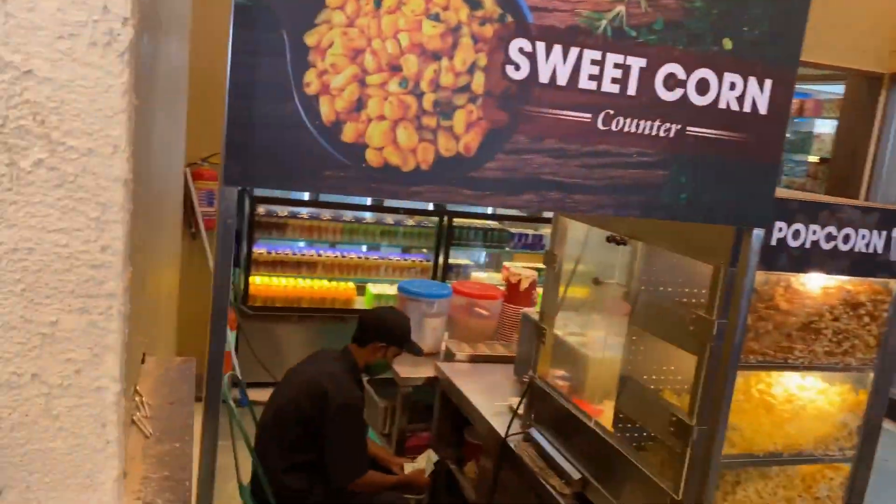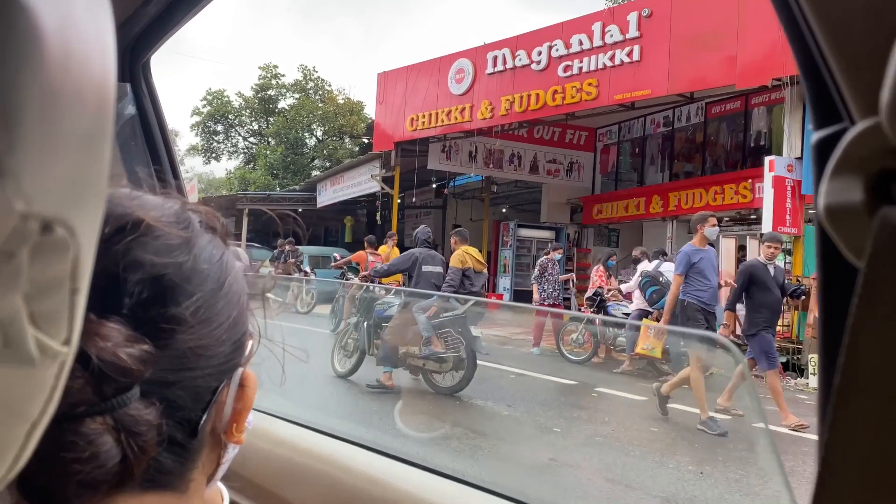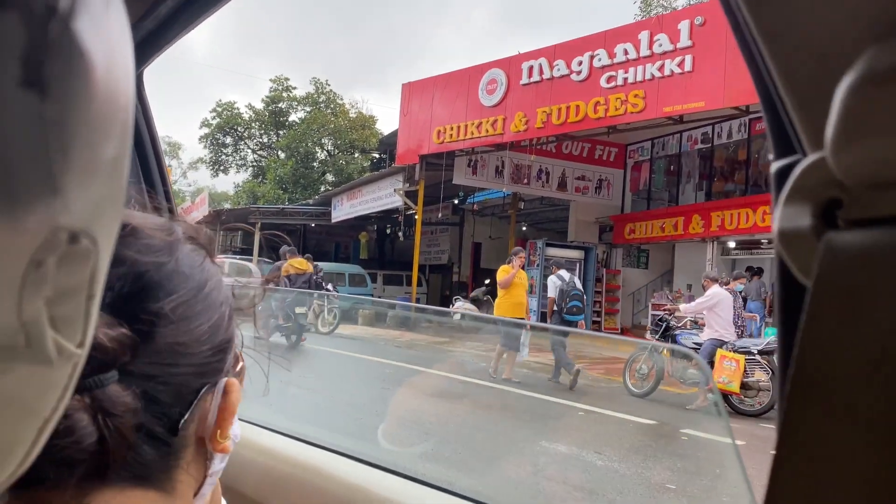It's time to try the filter coffee. It's really good — you should definitely try this place. Also, vada pav, kothambir vadi, and Maganlal Chiki are things you can find mostly everywhere in Lonavala.